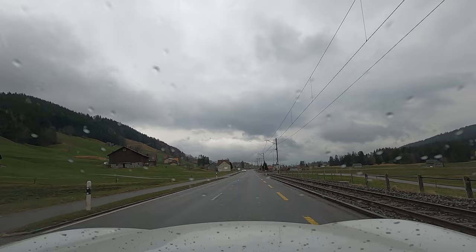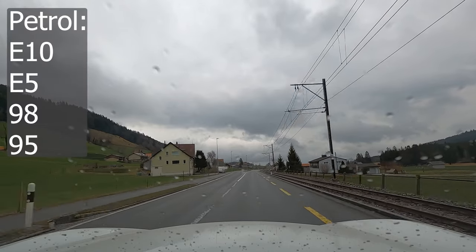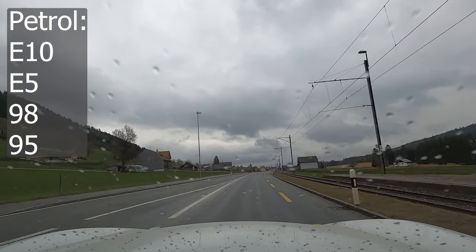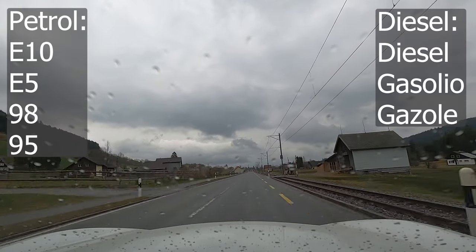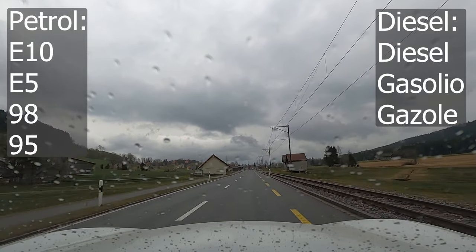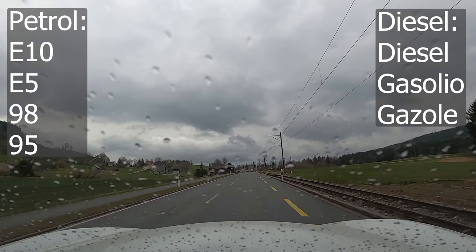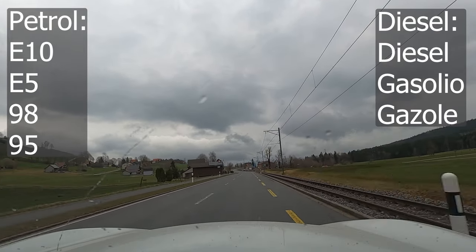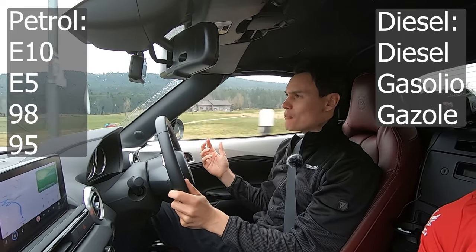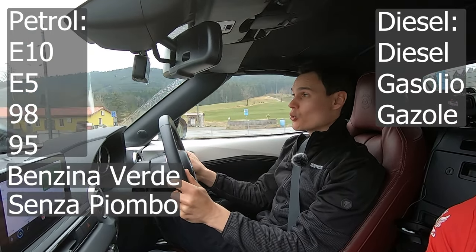When filling up with petrol or diesel, make sure you get the right stuff. For petrol, look for E10, E5, 98, or 95. For diesel, it will either be called diesel, gasolio (Italian), or gasol (French). Petrol can also be called Benzina Verde or Senza Piombo in Italian, or Essence in French. With petrol, it's best to go with the number: 98, 95, E5, E10 — they're all petrol.